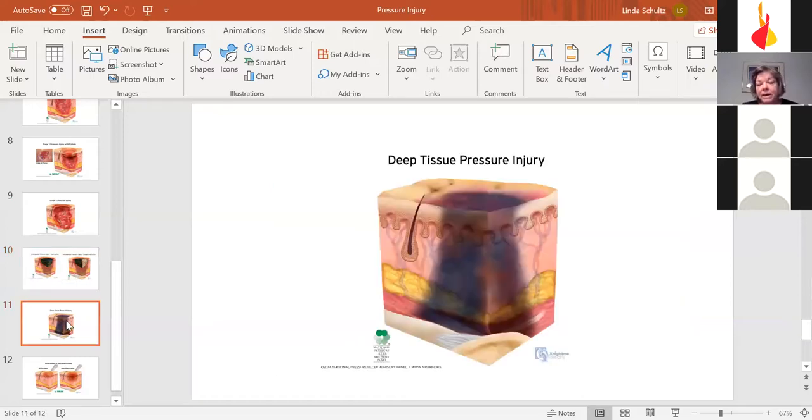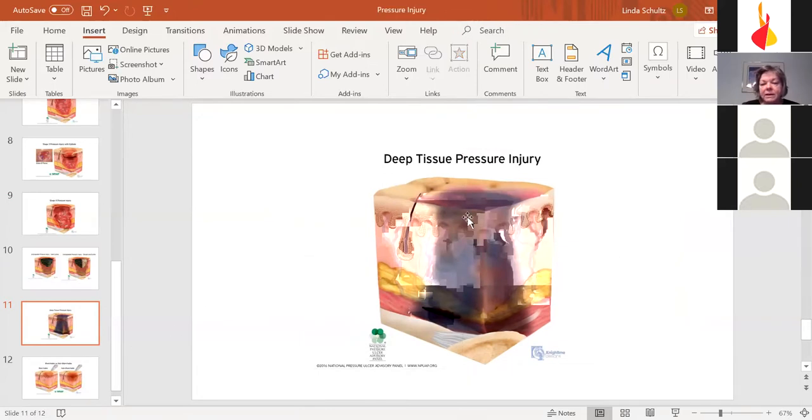Something we don't talk about a lot but is very important: deep tissue pressure injuries. This is not an open wound, but like a huge bruise going all the way down to the bone — circulation has been cut off, so you see a purple bruise. It has to be looked at through some kind of scanning. These wounds have damage but no open area, so bacteria can't easily get in, but they take a lot longer to heal because they're so penetrating.